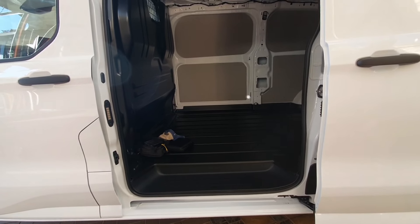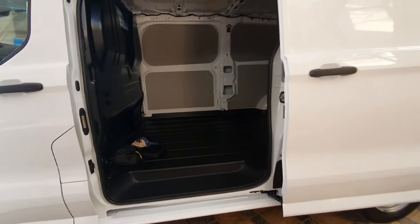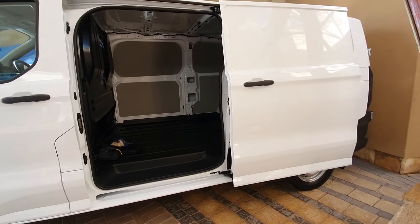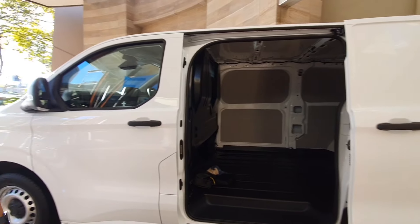Another change is the load floor is 100mm lower than the previous model. Now it's under two meters, which was critical from the feedback we got from the previous generation vehicle. So now it can go into areas where the previous gen couldn't — parking areas and things like that.